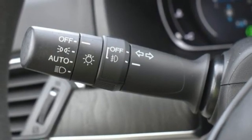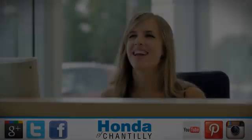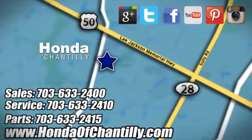Honda has a world-renowned reputation for reliability. The time is now — see it for yourself today at Honda of Chantilly. We're conveniently located just south of Dulles Airport at 4175 Stonecroft Boulevard in Chantilly.